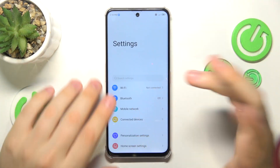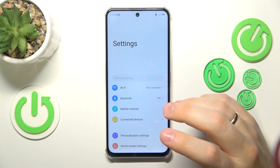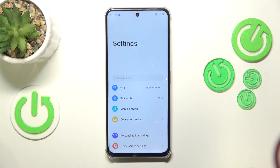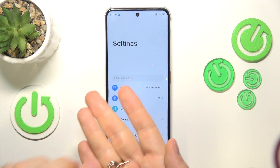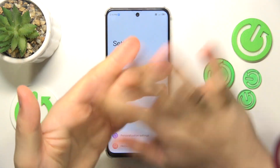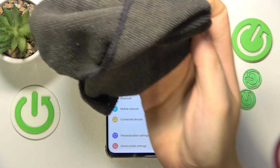If that works, try equipping yourself with a SIM ejection tool like this one for example. Then take out the SIM card and wipe its contact part with some kind of cloth, like this cloth.